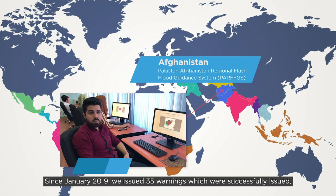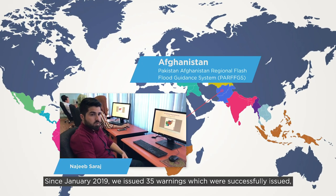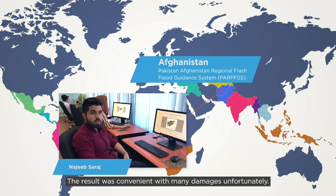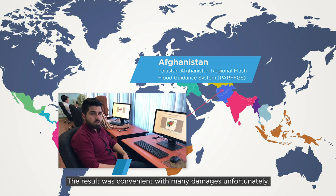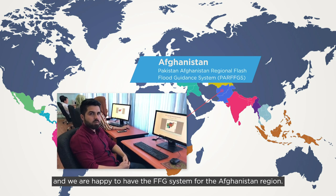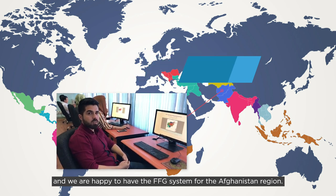Since January 2019, we issued 35 warnings which were successfully issued, and the results were confirmed with many damages, unfortunately. So we can say the FFG accuracy was quite good, and we are happy to have the FFG system for the Afghanistan region.